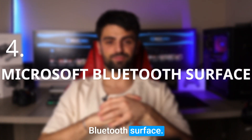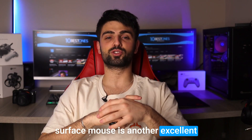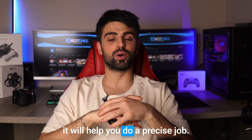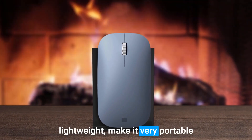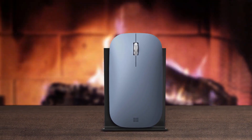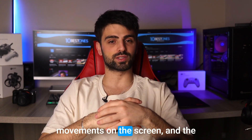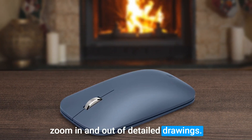Number 4: Microsoft Bluetooth Surface Mouse. The Microsoft Bluetooth Surface Mouse is another excellent choice for AutoCAD users, and you can be more than sure that it will help you do a precise job. Its compact design and lightweight make it very portable and easy to use, especially when you're constantly on the move. It also has a precise tracking feature that allows for more accurate movements on the screen, and the smooth scroll wheel makes it easier to zoom in and out of detailed drawings.